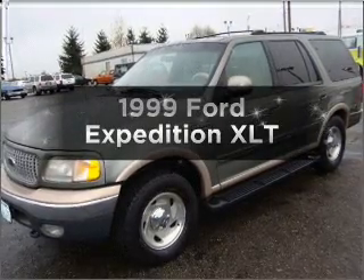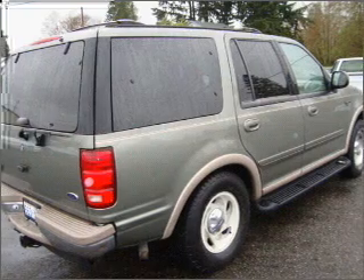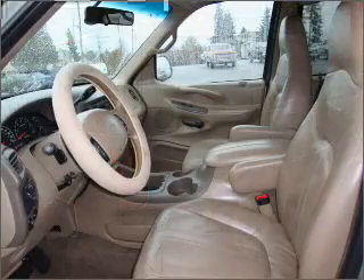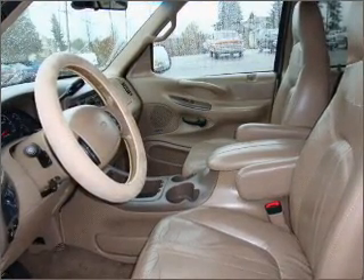If you're looking for an automobile with great attributes, look no further. With a powerful 8-cylinder engine that responds smoothly to its automatic transmission, stand out from the crowd with premium wheels. The anti-lock braking system will keep you safe on the road.